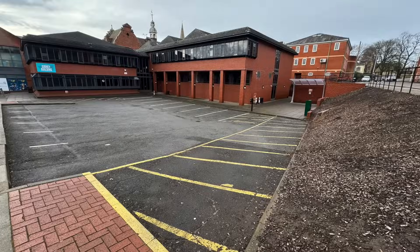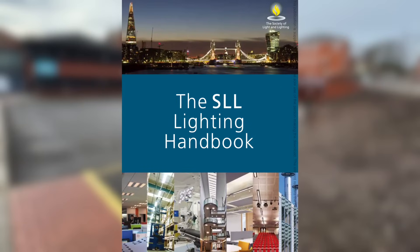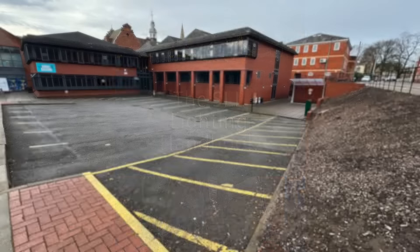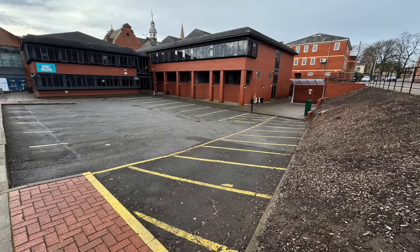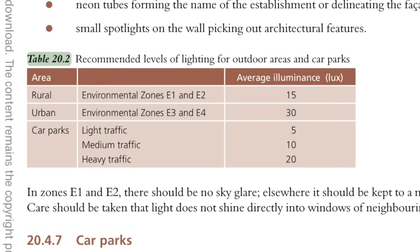To ensure the lighting is suitable and bright enough, I'm going to be taking advice from the SLL lighting handbook — which is 519 pages, anything but a handbook. In this car park with 36 spaces, we have to ensure an even distribution of light for security and accessibility. Referencing table 20.2 in the SLL handbook, it is recommended that we aim for 10 lux for a medium-sized car park like ours.